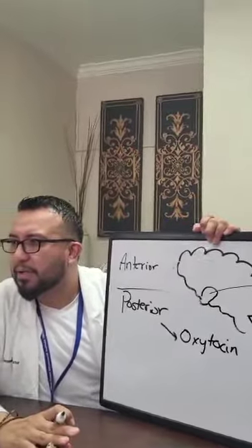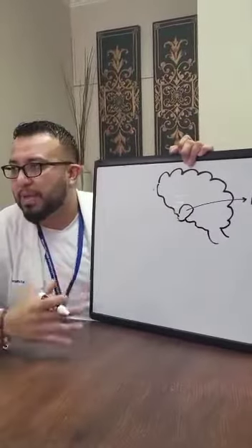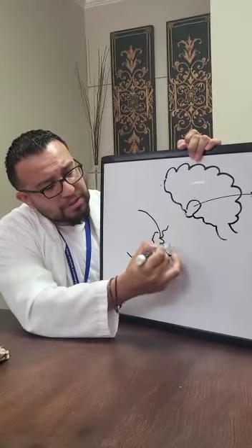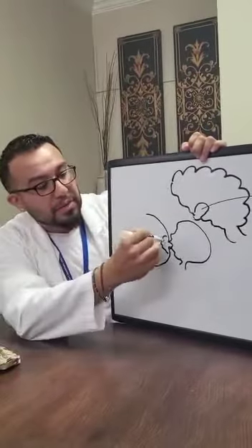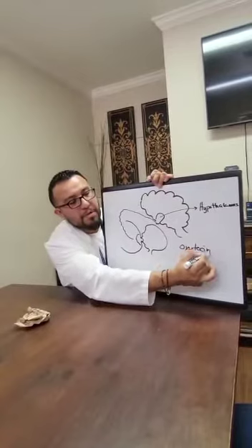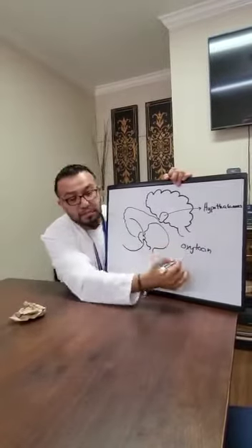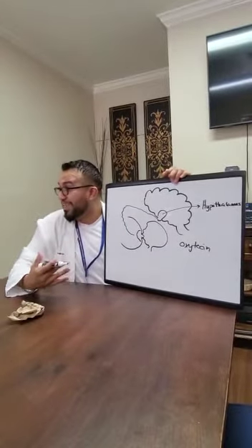The letdown reflex works like this: the baby suckles on the nipple, which sends a signal to the posterior pituitary gland. In response, it releases oxytocin. The mom just gave birth, so the uterus needs to contract — oxytocin contracts the uterus and stops the bleeding from where the placenta detached. It also helps eject breast milk to feed the baby. That's why after securing the airway, we dry off the baby, warm them up, and do skin-to-skin contact to help them suckle if the mother chooses to breastfeed.